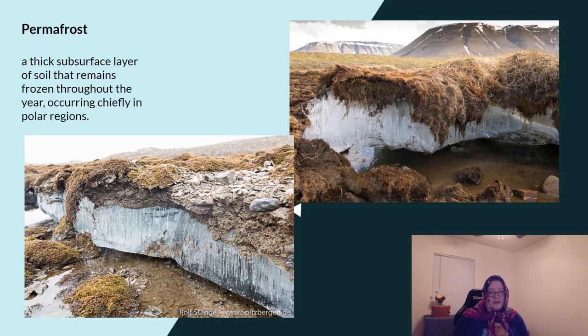One thing that's interesting about Russia's land is that it has permafrost. This is a thick layer underneath the surface, a few inches under the surface, that remains frozen solid through the entire year. This permafrost really only occurs in the very northernmost regions of Russia. As you can see in this picture, there is some topsoil, a few inches of topsoil, but underneath that it's just solid ice.